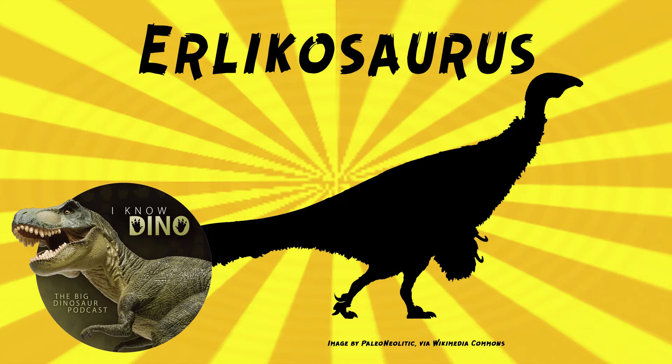Erlikosaurus had a large humerus, about 12 inches or 30 centimeters long. It had strong arms with extremely long claws. It also had a backwards-directed pelvis, and claws on its feet, possibly for self-defense.